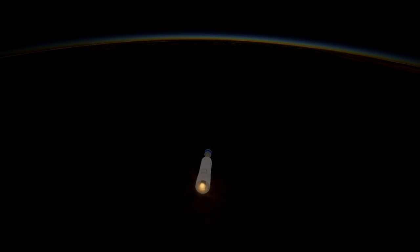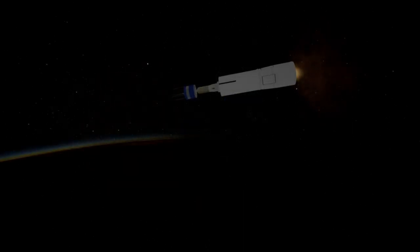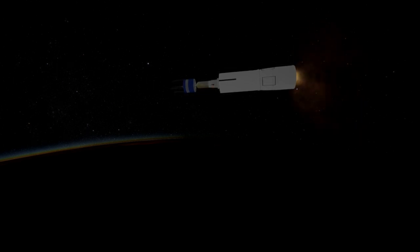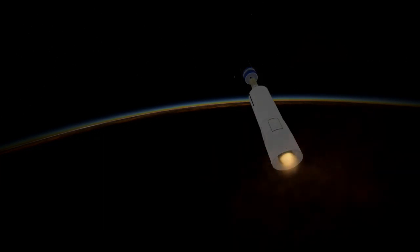There was supposed to be a fifth probe of the same type called Pioneer E prior to launch, but its rocket had to be destroyed by range safety when the first stage failed. Thanks to their launch by a relatively cheap Delta E, as well as their small size, Pioneers 6 through 9 were extremely cheap considering the scientific data they returned over a long span.